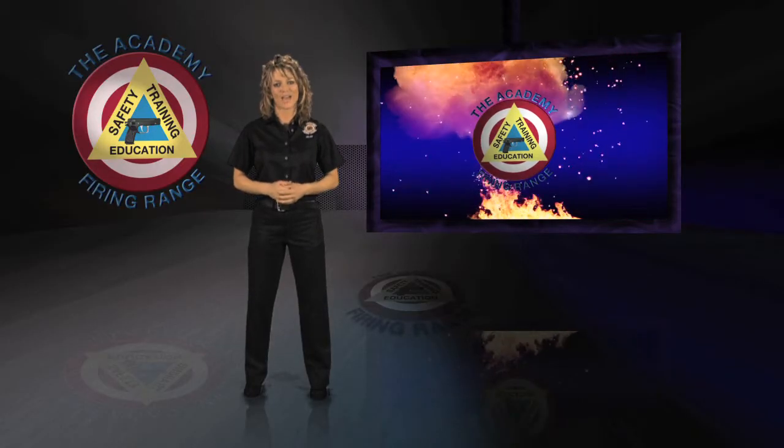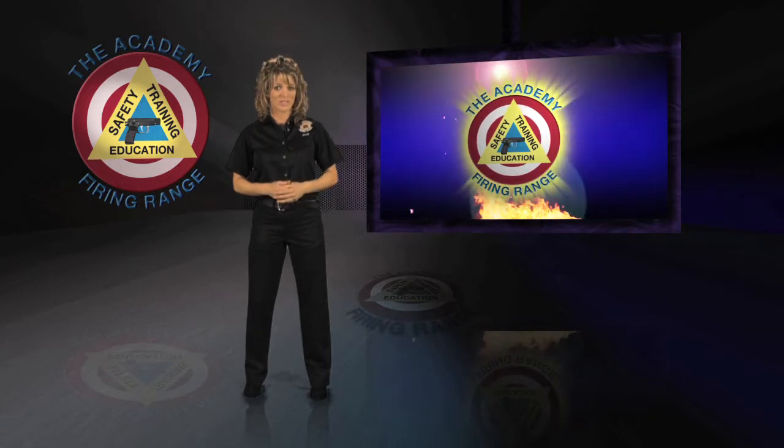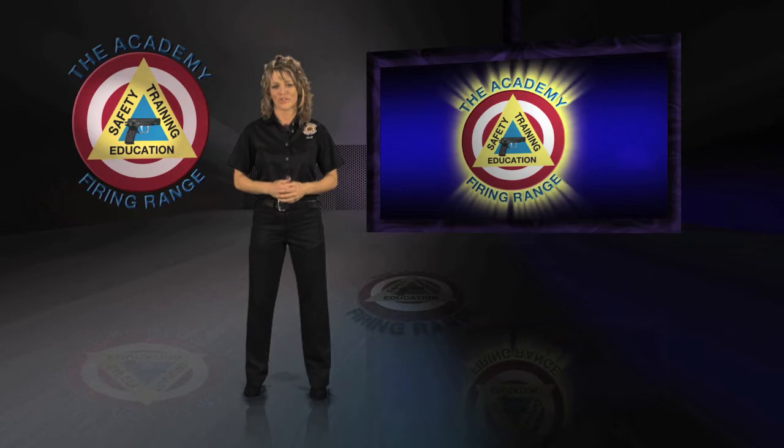Hi, I'm Cherie. Welcome to the Academy. We want your visit with us to be very enjoyable. We also want you to be safe, so please take a few minutes to become familiar with a few simple but very important rules.